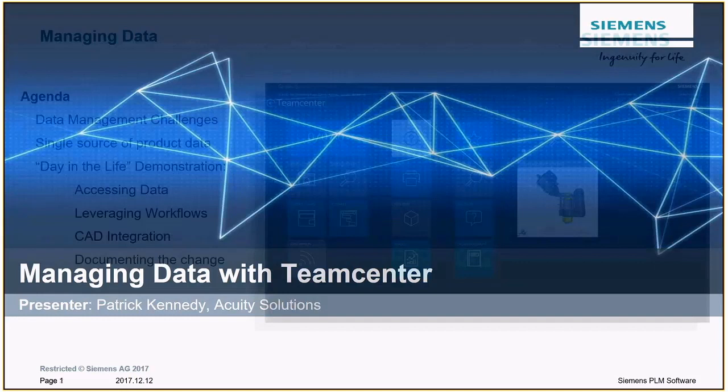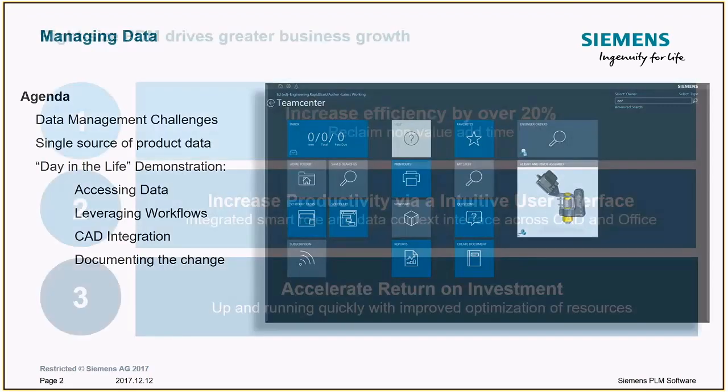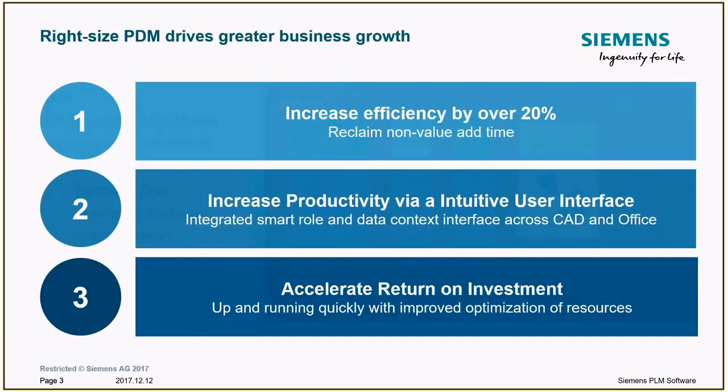We have a very brief agenda. We're going to talk shortly about data management challenges and how a single source of product data can provide solutions to those challenges. Then we'll look at a four-part demo. But first, a word about Teamcenter and how we believe that right-sized PDM drives greater business growth.